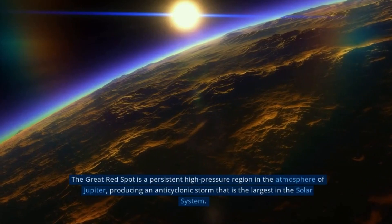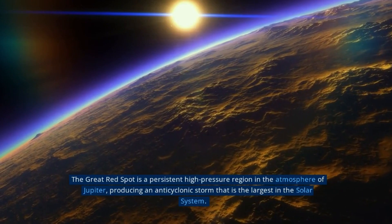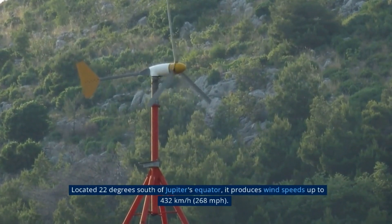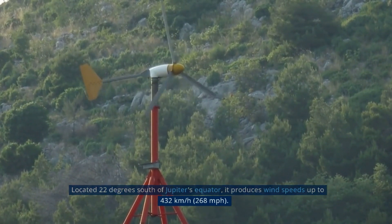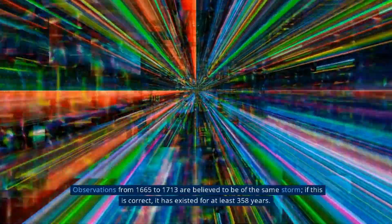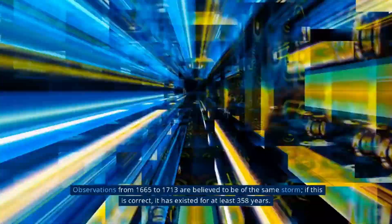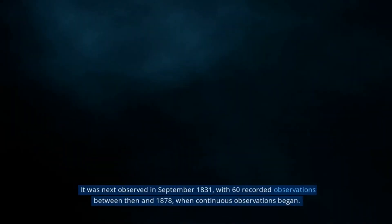Jupiter's Great Red Spot is a persistent high-pressure region in the atmosphere of Jupiter, producing an anticyclonic storm that is the largest in the solar system. Located 22 degrees south of Jupiter's equator, it produces wind speeds up to 432 km/h (268 mph). Observations from 1665 to 1713 are believed to be of the same storm, meaning it has existed for at least 358 years. It was next observed in September 1831, with 60 recorded observations between then and 1878, when continuous observations began.